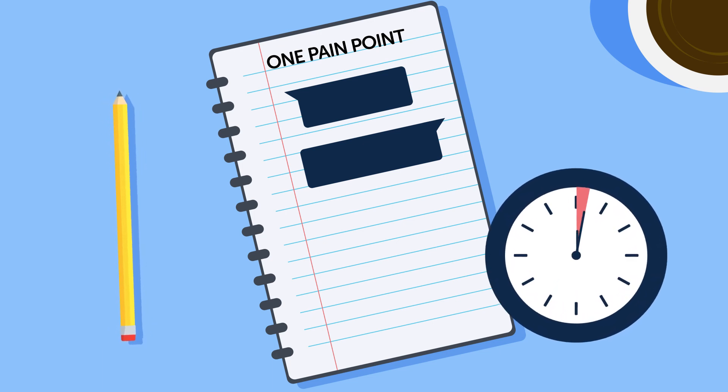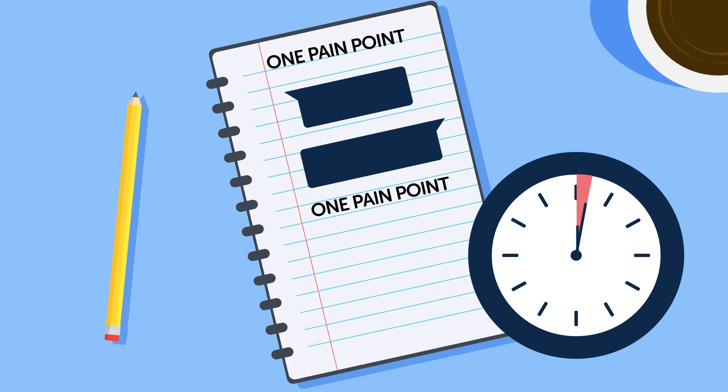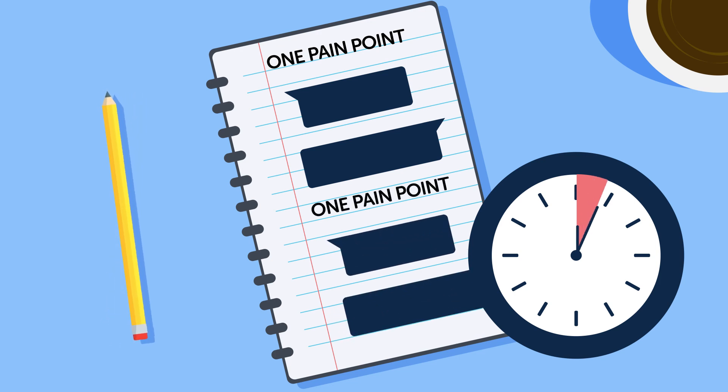Then at your next learning session, do it again first thing. Open up your notebook, write down that same point you want to focus on, practice it, and then move on to the easier things. And bit by bit, you'll start getting used to the grammar point, the pronunciation, or whatever else you're struggling with. And it'll slowly become natural for you over time.